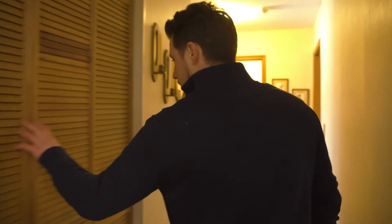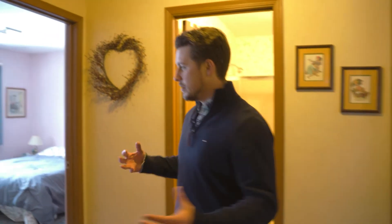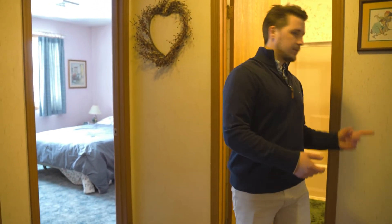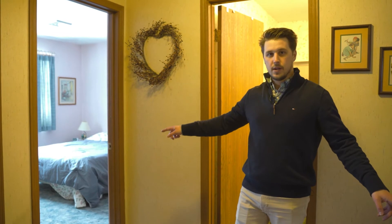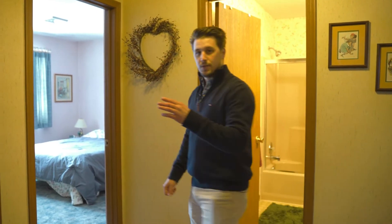The last five rooms are upstairs. Laundry is behind here. Standing in the middle, you have three bedrooms — one, two, three — a full bath behind me and a master bath over here.